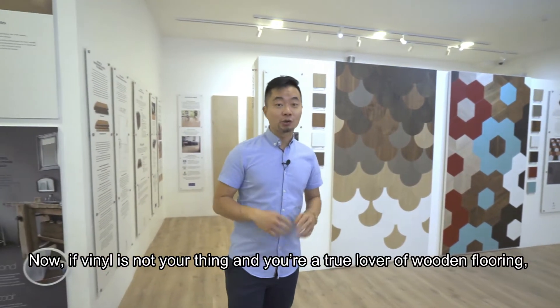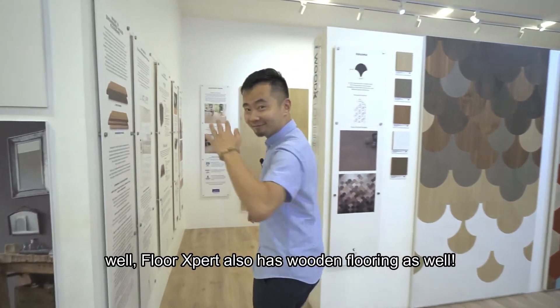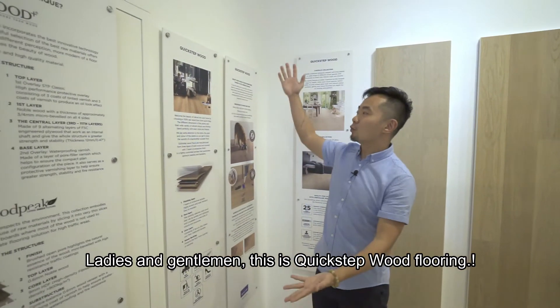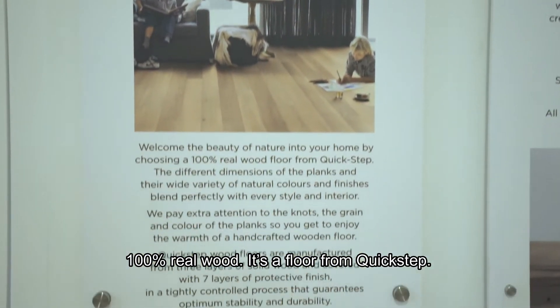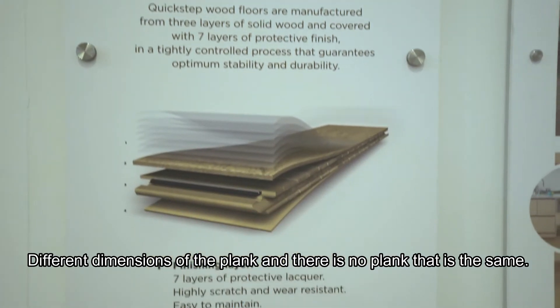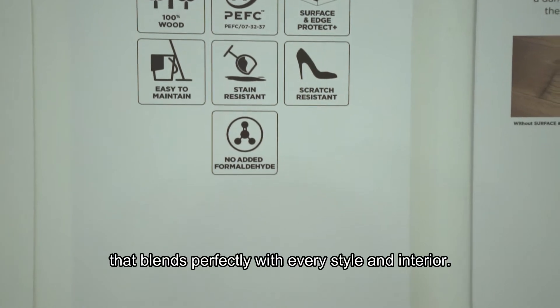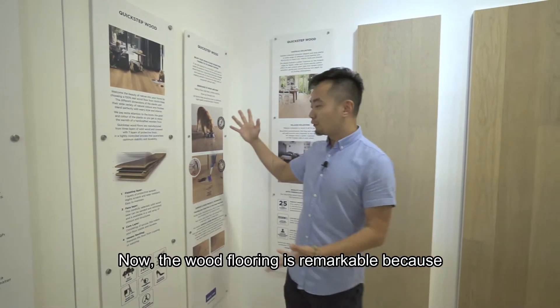If vinyl is not your thing and you're a true lover of wooden flooring, Floor Expert also has wooden flooring. This is Quick Step wood flooring — 100% real wood. It's a floor from Quick Step with different dimensions of the planks, and no plank is the same. That's the beauty of it — natural colors and finishes that blend perfectly with every style and interior.